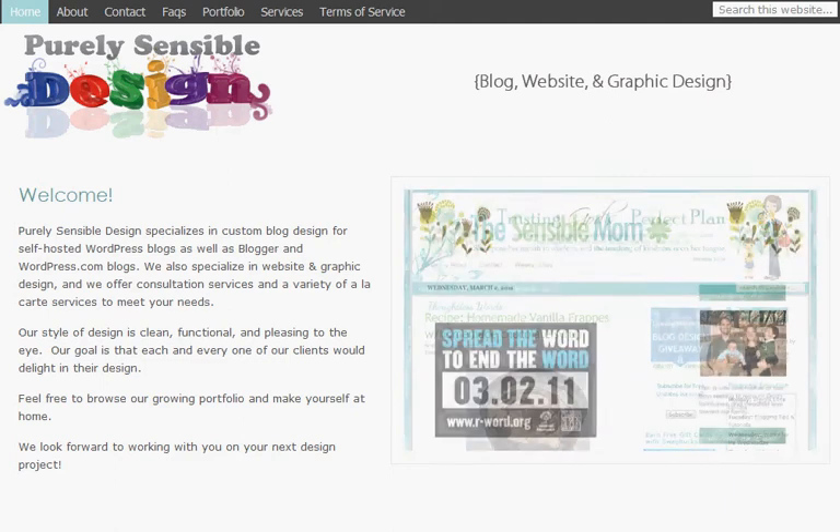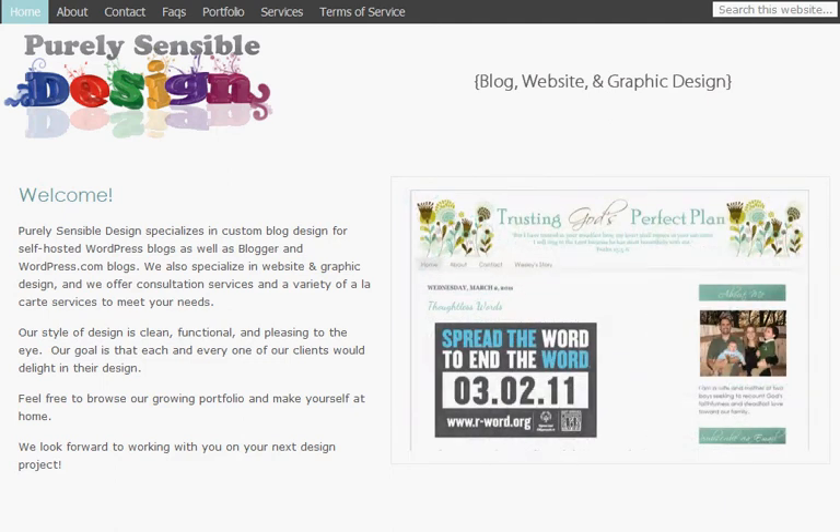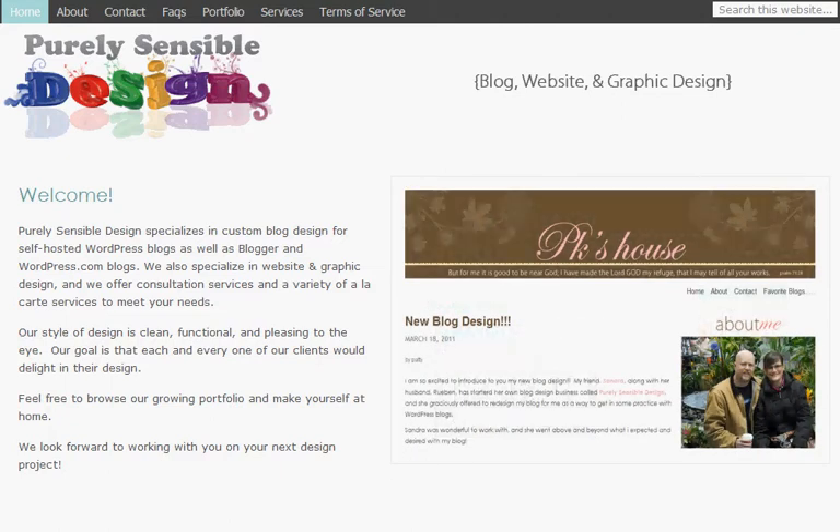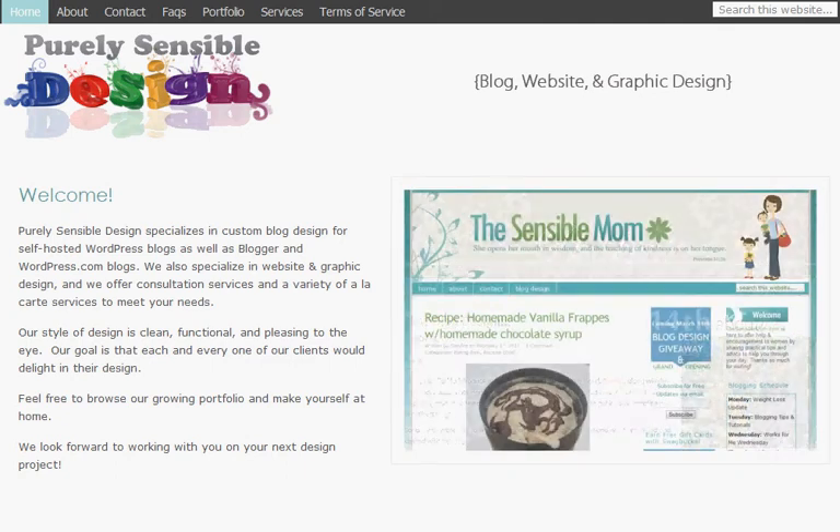Hi everyone, this is Sandra from TheSensibleMom.com. In addition to being a blogger, I also have a blog and website design business. The name of my business is Purely Sensible Design, and today I will be giving you a tour of my blog design website to help you know a little bit more about it and to navigate the site easier.